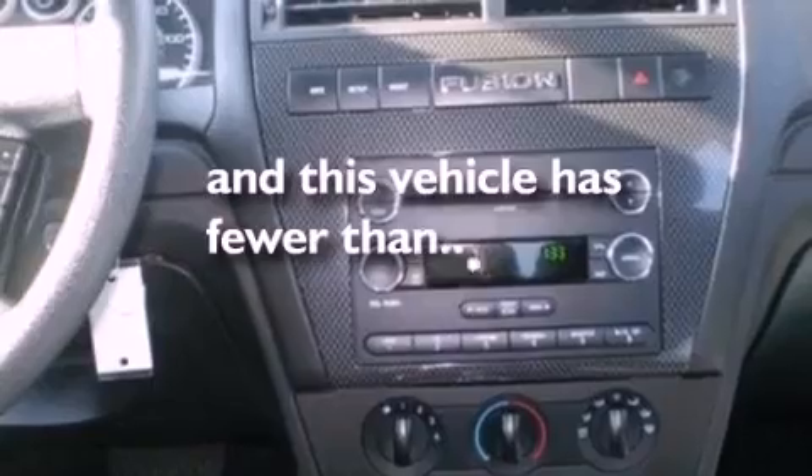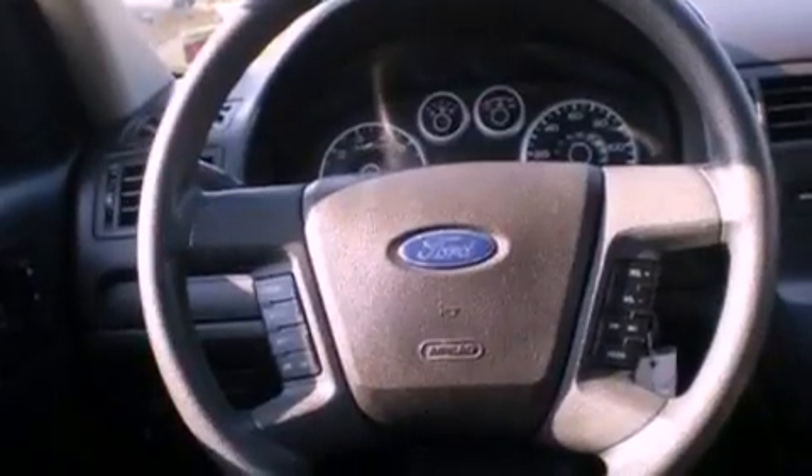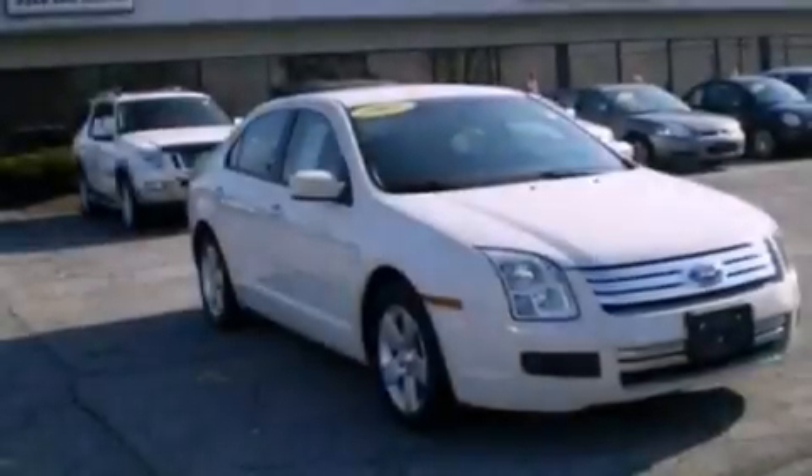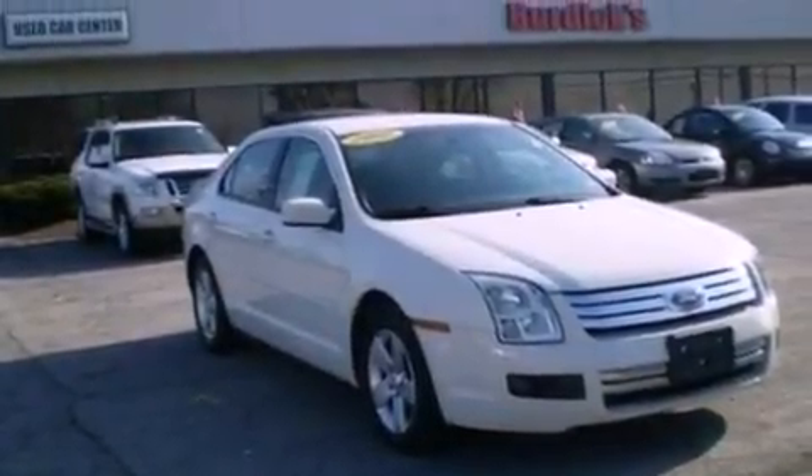An illuminated driver's side vanity mirror, an anti-lock braking system, a power driver's seat, and this vehicle has fewer than 54,000 miles on the odometer. With an EPA estimated rating of 29 miles per gallon on the highway, this automobile helps leave money in your pocket where you want it.